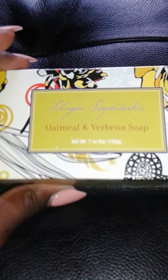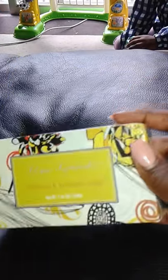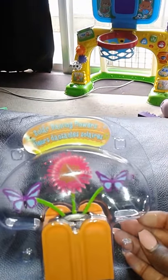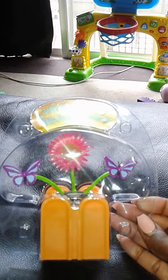I got oatmeal verbena soap and it smells so good. I actually got two of these — they're really big. And here's the other one I got; I thought this one was so cute and girly.